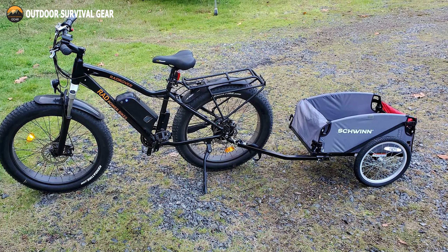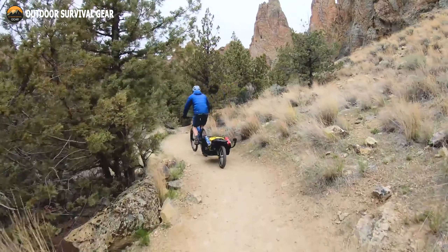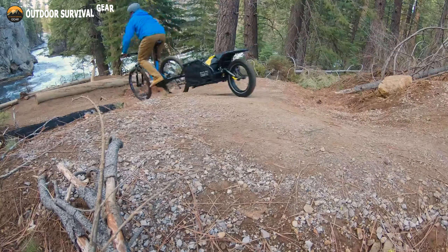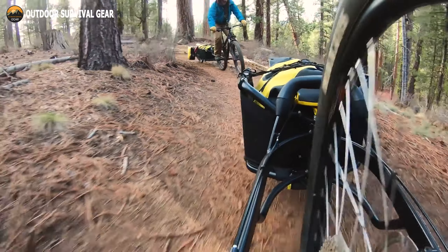Built for adventure, the Burley Coho XC offers many different configurations for whatever application you might need. With a 70-pound carrying capacity and coil spring suspension, the Coho XC is ready to handle anything you want to carry. Its unique single-wheel design provides outstanding tracking on any surface, including single-track and backcountry. A height-adjustable kickstand keeps the trailer and bike upright for simple loading and unloading of freight. The adjustable width yoke makes it easy to install and change the width of the hub without using any tools. The release handle lets the user open both cam locks at the same time with just one hand.